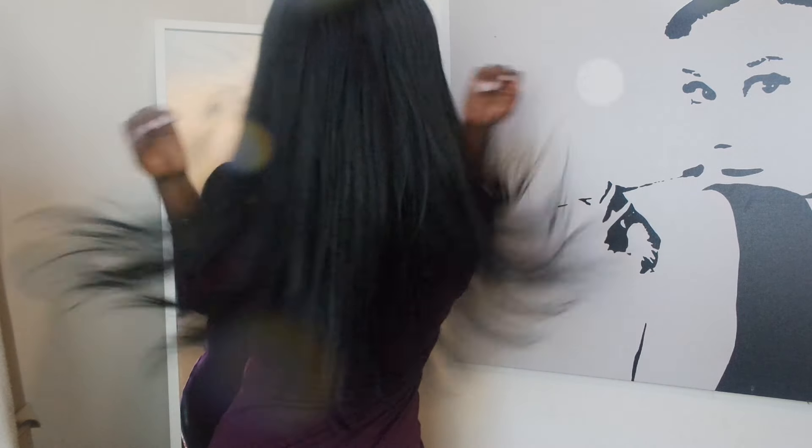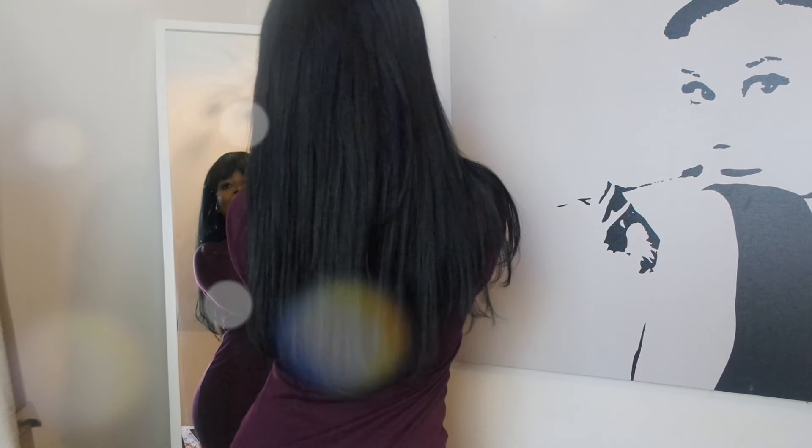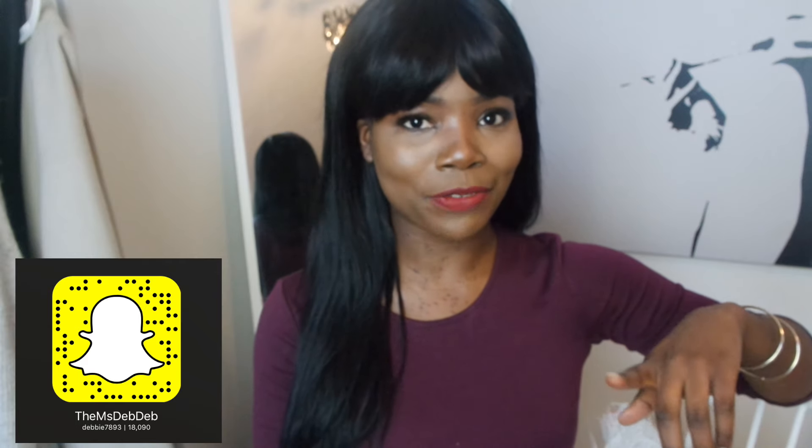I'm very, very happy with this hair — I cannot compliment it enough, and you guys can see how it looks. That's the end of this video — make sure you guys take care of yourselves. All the information you need is in the description bar below. Like and subscribe — I'll see you guys next time, bye!